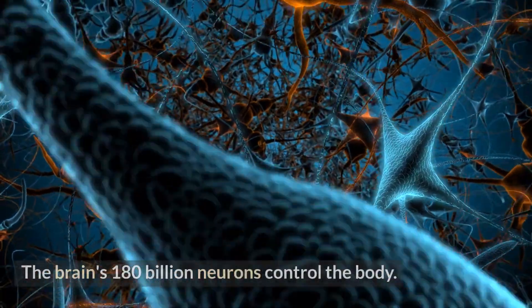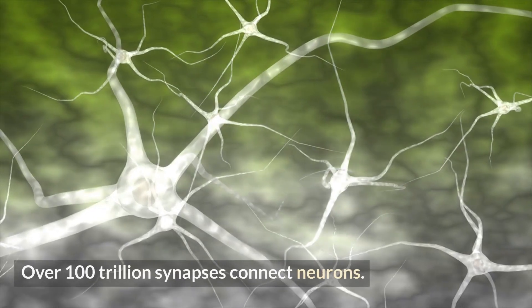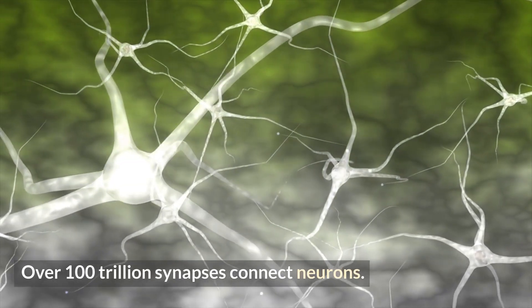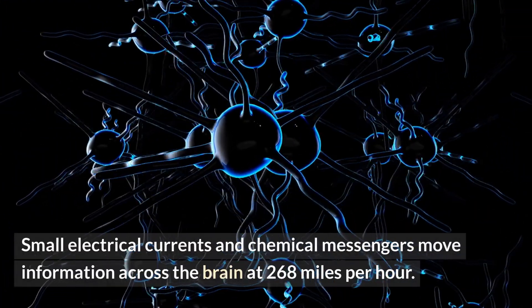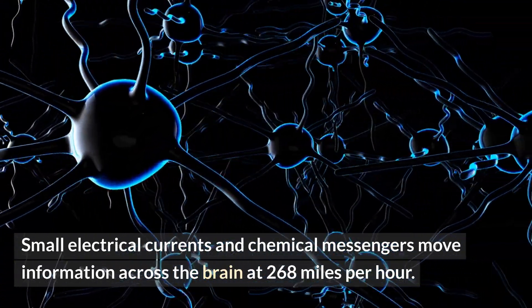Brain. The brain's 180 billion neurons control the body. Over 100 trillion synapses connect neurons. Small electrical currents and chemical messengers move information across the brain at 268 miles per hour.